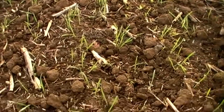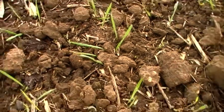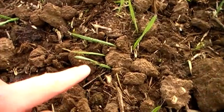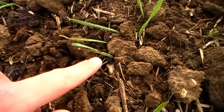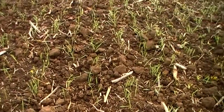With this wheat following oilseed rape, slugs are an obvious issue, so you can see there is some leaf shredding going on. This field has been slug pelleted — it'll just be a case of monitoring the crop to see if any more pellets are required.